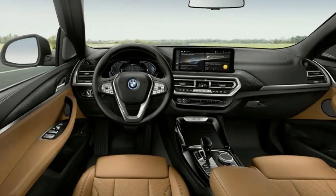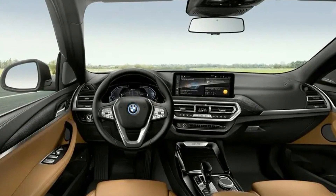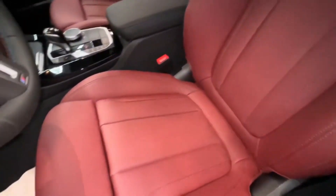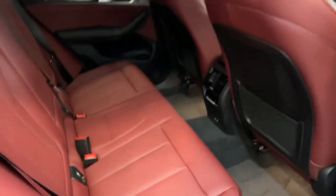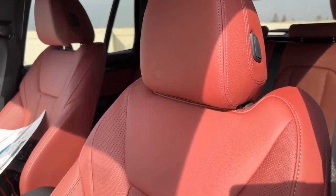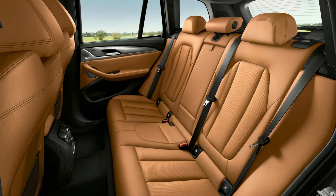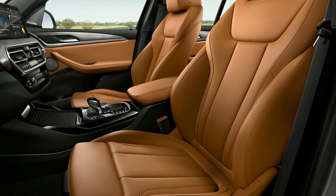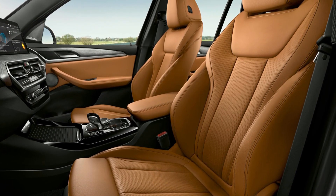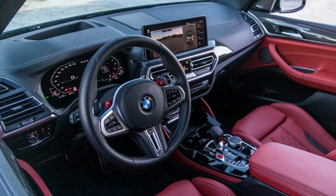The X3's stylish interior comes well equipped before you check a single option box. Ten-way power-adjustable front seats, including adjustable side bolsters, make it easy to find a comfortable position. Rear seat occupants are treated to reclining seatbacks, and the cushioning on all seats is plush enough for long journeys. The cabin is handsome and well put together, with well-chosen materials and tight panel gaps. The glossy wood-grain trim looked and felt real despite being plastic, and the stitched faux-leather dash and door coverings add an extra element of luxury, as does the nickel-finish metal trim.